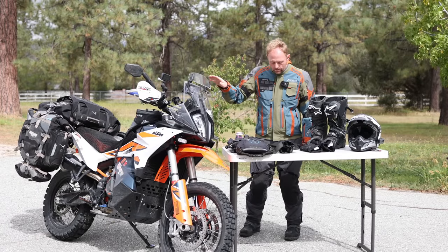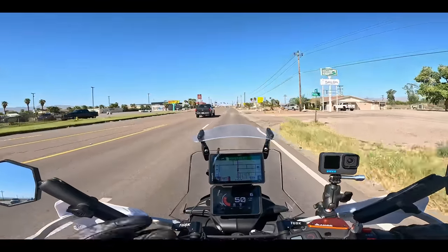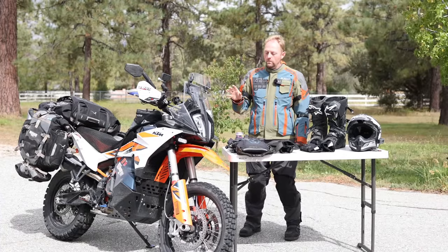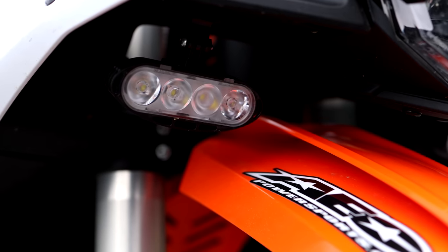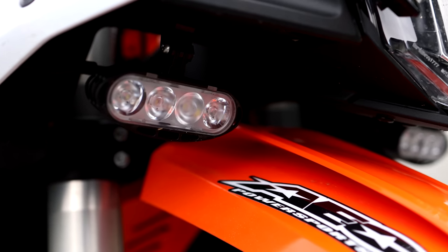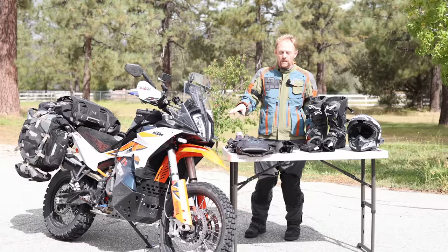For navigation I use the Garmin Zumo XT on a Vanash Motorsports mount — I highly recommend checking them out, a USA-made, independent, family-owned company. I've been thinking about the XT2 but didn't want to spend the extra money. Another thing I wouldn't be without are my Cyclops Mini Explorer LED lights with 15,000 lumens. If you end up out at night, you can light up the road like daytime — they tie into your high beam switch with no extra switches needed.